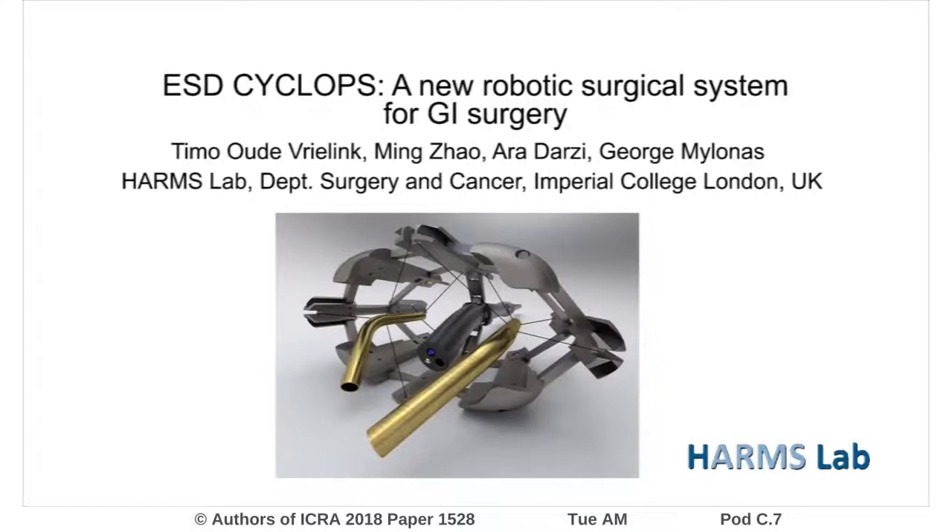This study has introduced the ESD Cyclops and the technical advances have been demonstrated. Currently the system is undergoing preclinical in vivo animal trials.